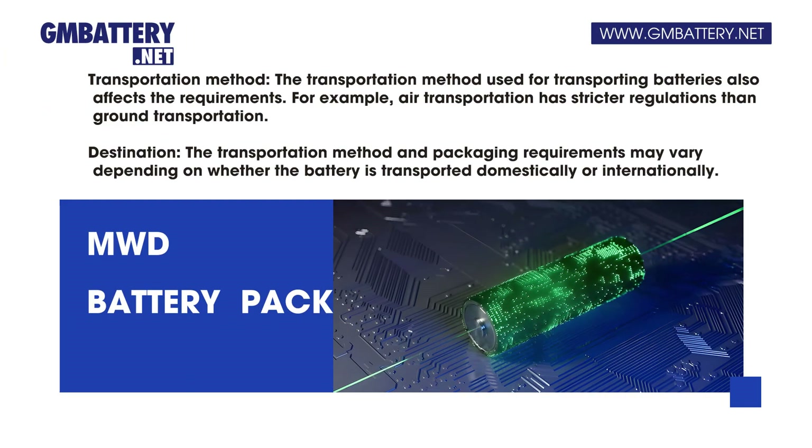The transportation method used also affects the requirements — for example, air transportation has stricter regulations than ground transportation. Finally, destination matters: the transportation method and packaging requirements may vary depending on whether the battery is transported domestically or internationally.